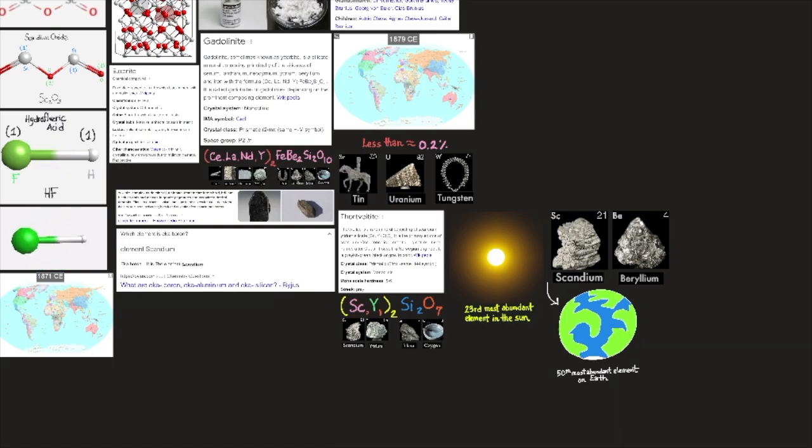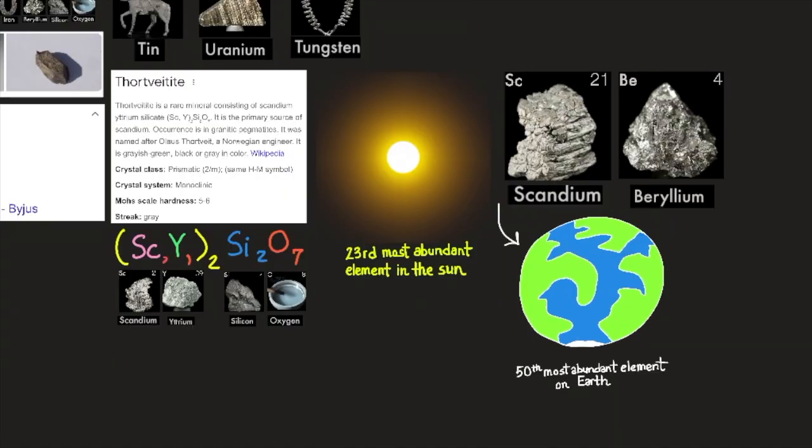Scandium is found in small proportions — generally less than 0.2% — in many of the heavy lanthanide ores, and in many tin, uranium, and tungsten ores. Thortveitite, a scandium silicate, is the only mineral containing large amounts of scandium (about 34%), but unfortunately this mineral is quite rare and is not an important source. The cosmic abundance of scandium is relatively high; it is about the 50th most abundant element on earth, similar in abundance to beryllium, and about the 23rd most abundant element in the sun.